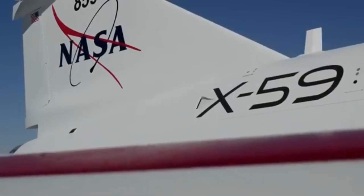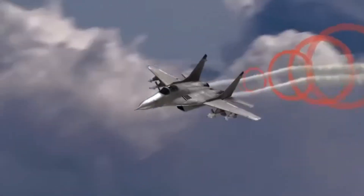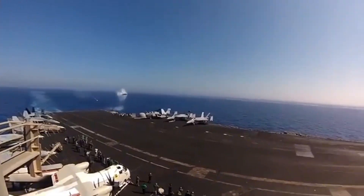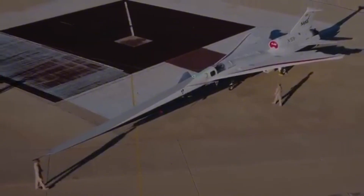The first plane designed to eliminate the sonic boom has just flown for the first time, but its first flight was anything but normal. When people saw the footage, many were stunned. In this video, we're going to tell you what makes this aircraft so special, how it differs from other supersonic projects, and why this first flight was so unexpected.